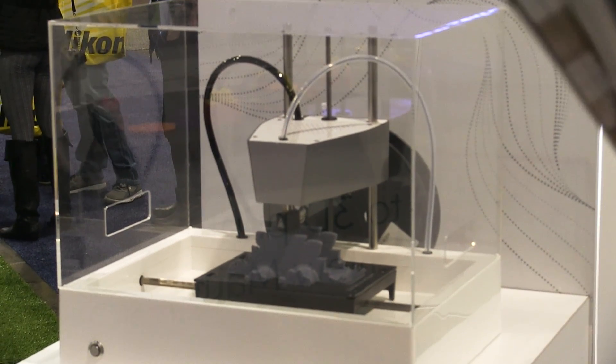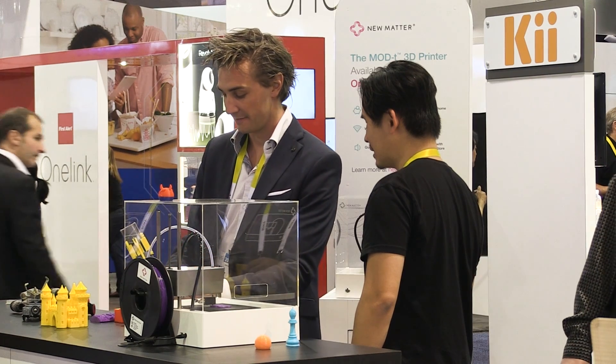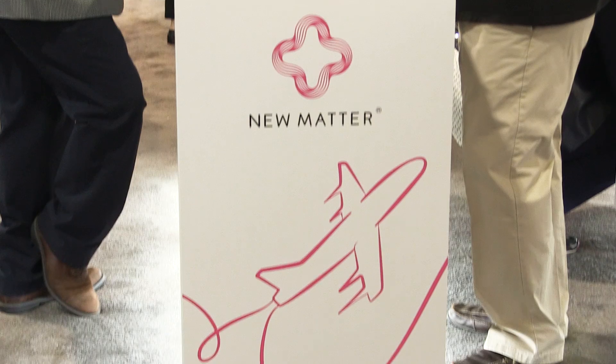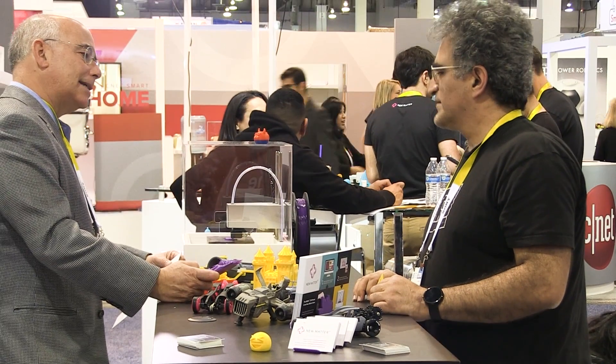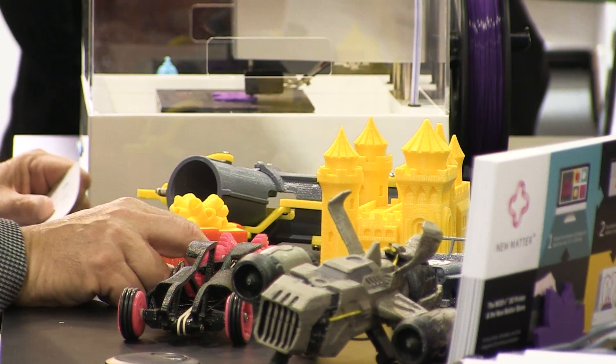That means it has to look good. We've designed a very minimalist product that really showcases the part being printed — it's mostly transparent, there's not a lot of mechanism there, so you can see the part being created. We also designed it to be very quiet; we don't want it to be disruptive to the family or to the classroom, so we've designed a different motor technology than what most 3D printers use — it brings the noise level way down. In addition, we spent a lot of effort making things automatic. There's no bed leveling with the ModT, no manual calibration at all. You start a print job, it calibrates itself, and it just goes.